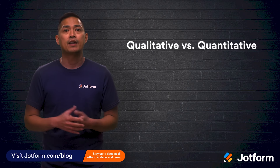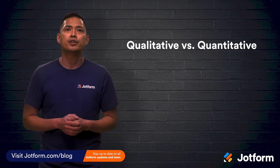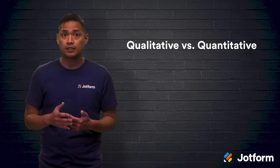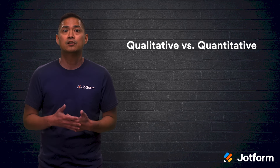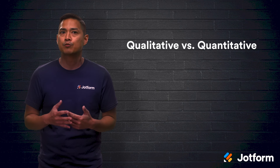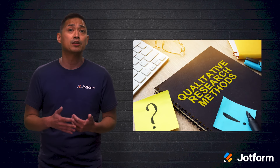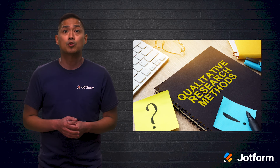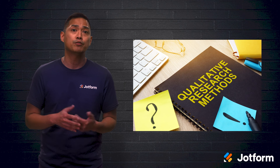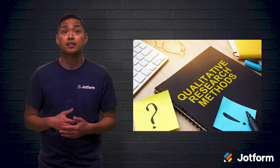Qualitative and quantitative research go hand in hand, and although you usually don't hear about one without the other, it's important to know how they differ. When it comes to getting to the core of an issue and really understanding the underlying assumptions and considerations surrounding it, qualitative research is important. Qualitative research is less about the numbers and more about the feelings. It's best for gaining insight into more subjective aspects such as customers' emotional triggers and motivators, which can otherwise be hard to gather since some customers aren't even aware of many of those things themselves.